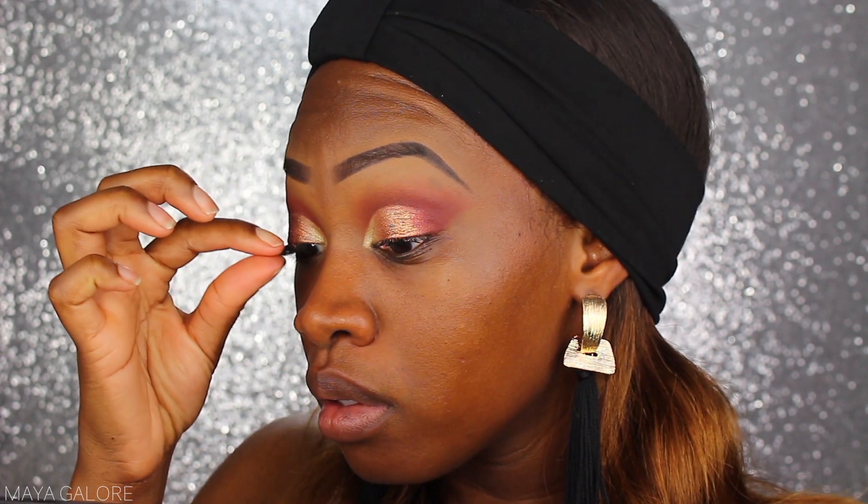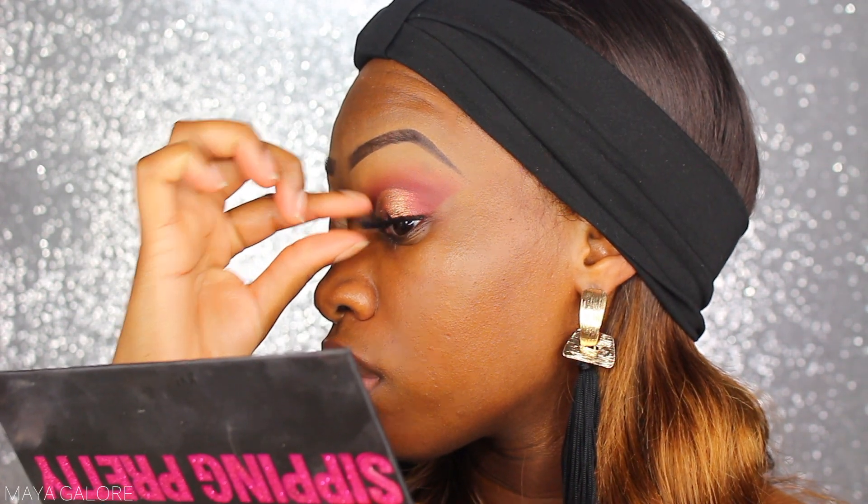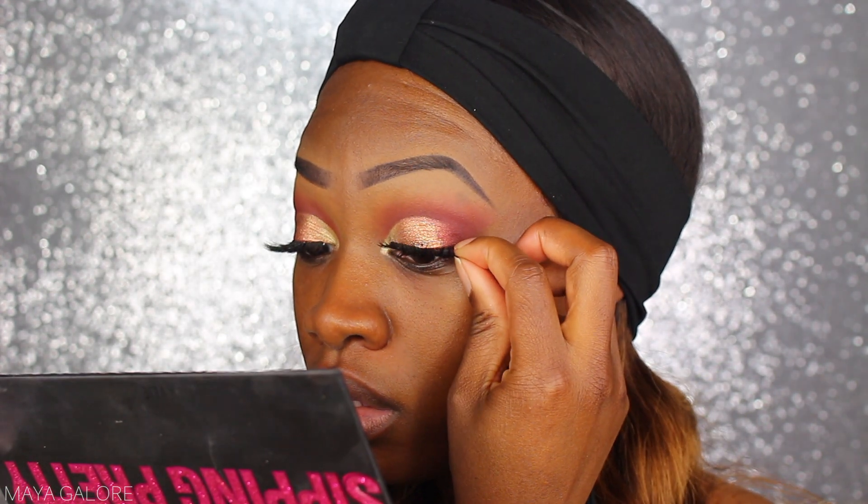My favorite mascara that came out this summer is the Caution Extreme Lash mascara from Hourglass — I got my hands on a sample size at Beautycon this summer and I love it. For lashes I'm putting on Icon eyelashes in Drunken Love. I do have a coupon code with them — use code Maya to get 30% off on their website. These are mink lashes.